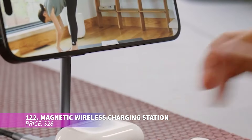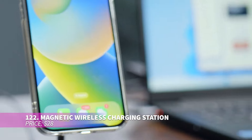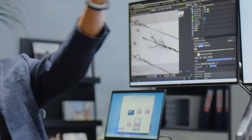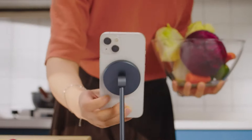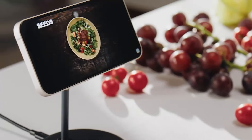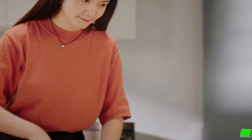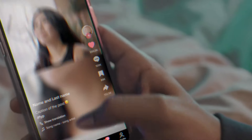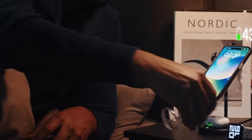This magnetic wireless charging station is designed to charge both your iPhone and AirPod series at the same time. It features a powerful magnetic lock for efficient charging and precise alignment. The adjustable ball joint allows 360-degree rotation, letting you switch between portrait and landscape modes with ease. An LED indicator displays the charging status — green flashing means power and solid green signals active charging.